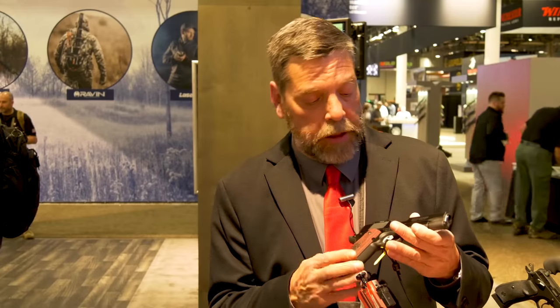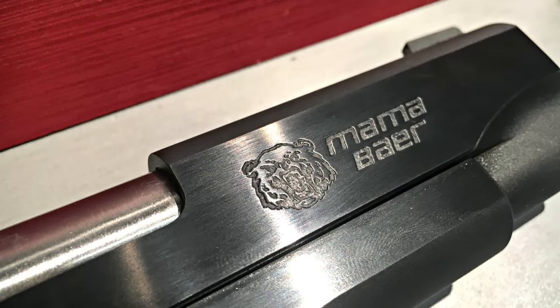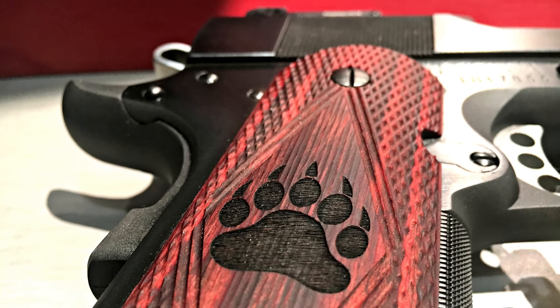This one is brand new — we just got this about a month ago. Davidson's works with Les Bear Custom Pistols. We've been working with Les Bear for many, many years and we're one of the few distributors that carry it. This one's called the Mama Bear. You know how mama bears get pretty angry around their cubs? That's what this is about. We have special engraving — the Mama Bear logo on the slide — and custom grips with the bear paw as well. This is a four and a quarter inch Comanche style from Les Bear. It has an adjustable rear sight. The quality of Les Bear pistols is unrivaled. This is a truly custom pistol with engraving and custom grips, and you can only get this at Davidson's.